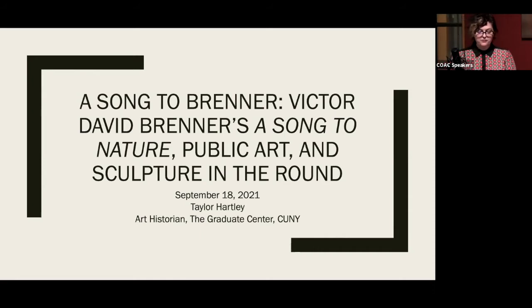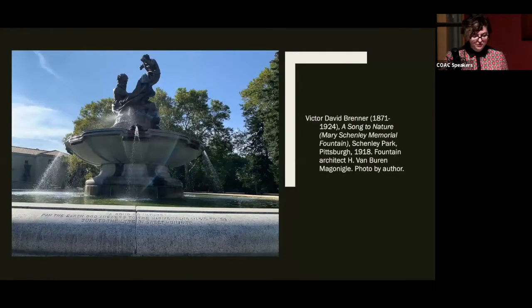Critic Charles Henry Caffin included Brenner in his 1903 work, American Masters of Sculpture, and attributes his excellence as a medalist to, in his young adulthood, becoming, quote, conscious of having something beautiful within himself and having the determination to bring that to the surface. In his late career, Brenner shifted from medallic art to sculpture in the round and completed A Song to Nature, a monumental mythological bronze. The sculpture, also called the Mary Shenley Memorial, was unveiled in 1918 in Pittsburgh's Shenley Park.